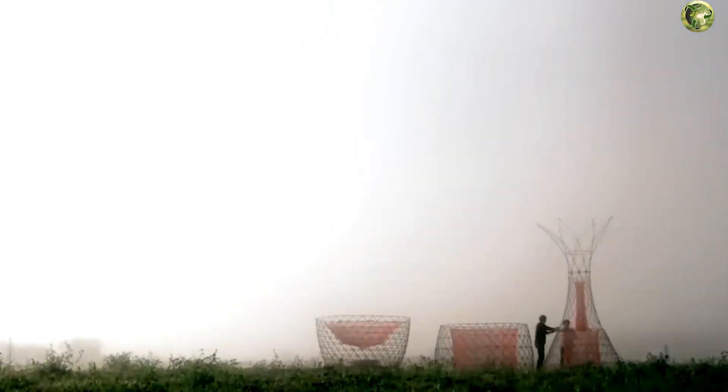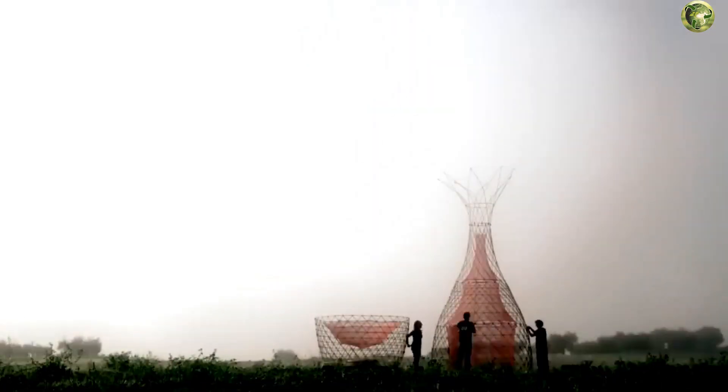How does this tower work, and how does it change people's lives for the better? You will learn about all this in order in this issue.